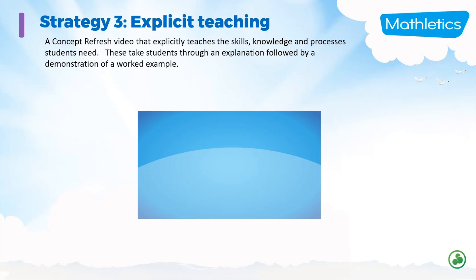Strategy three is explicit teaching. You teach the topic first in your classroom and then set the content in Mathletics for your students to do. We've tried to incorporate explicit teaching into the program with a video that explicitly teaches the skills the student needs to know to help them through that set of questions. I'll play a little sample of the video.